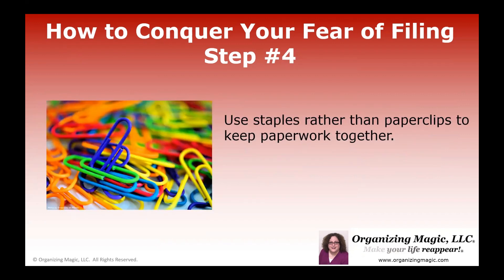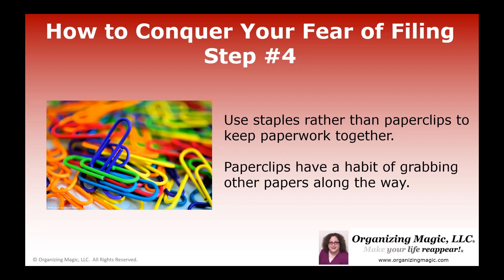Step four is also about the way that we keep our paperwork. You want to avoid using paper clips, as shown in this photo, because they have a nasty habit of grabbing other papers along for the ride. Sometimes our fear of filing is because we lost a paper — but the paper isn't exactly lost, it just clung on when something was paper-clipped that it has nothing to do with. So it's much better to use a stapler to keep paperwork together than paper clips.